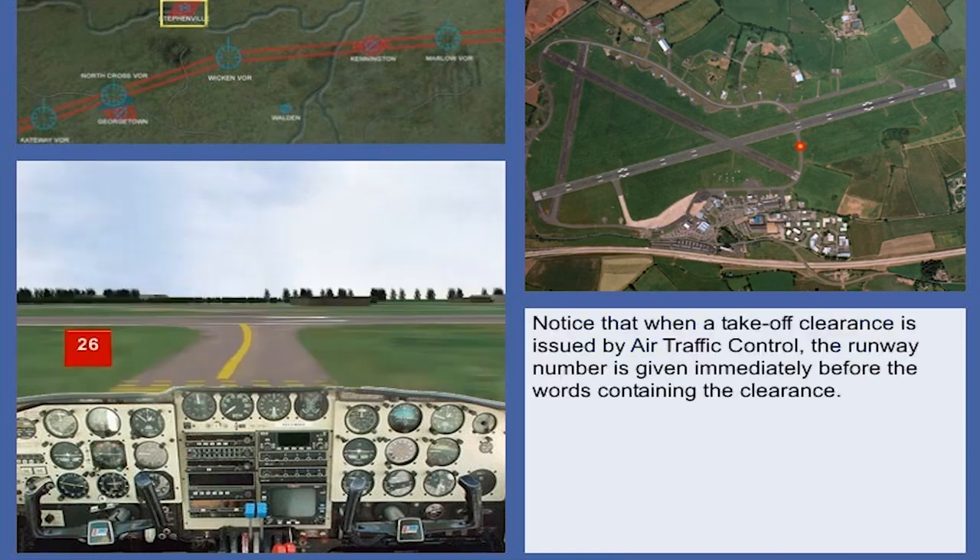Notice that when a take-off clearance is issued by Air Traffic Control, the runway number is given immediately before the words containing the clearance.